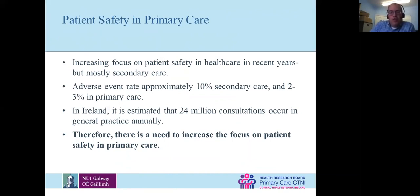We found adverse event rates in secondary care are about 10% overall. We finished a study in Ireland and found it was about 12%, and it's about 2 to 3% adverse event rate in primary care — much lower. However, most care happens in a primary care setting. 85% of interactions between patients and doctors occurs there, and in Ireland there are 24 million consultations in general practice annually. Although the raw percentage is small, that's quite a lot of error that's probably occurring, so we need an increased focus on patient safety in primary care.